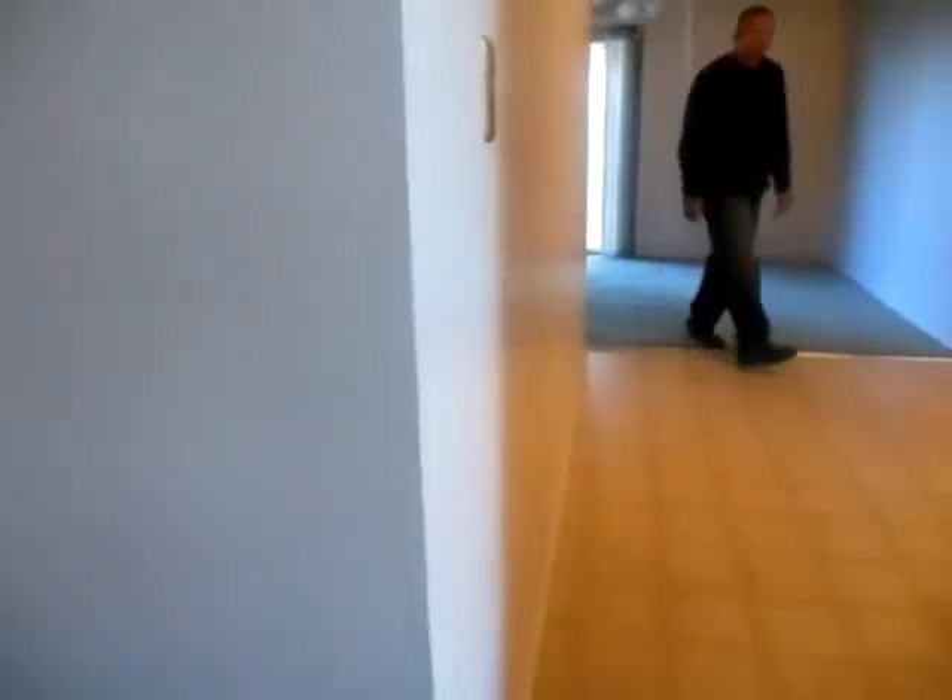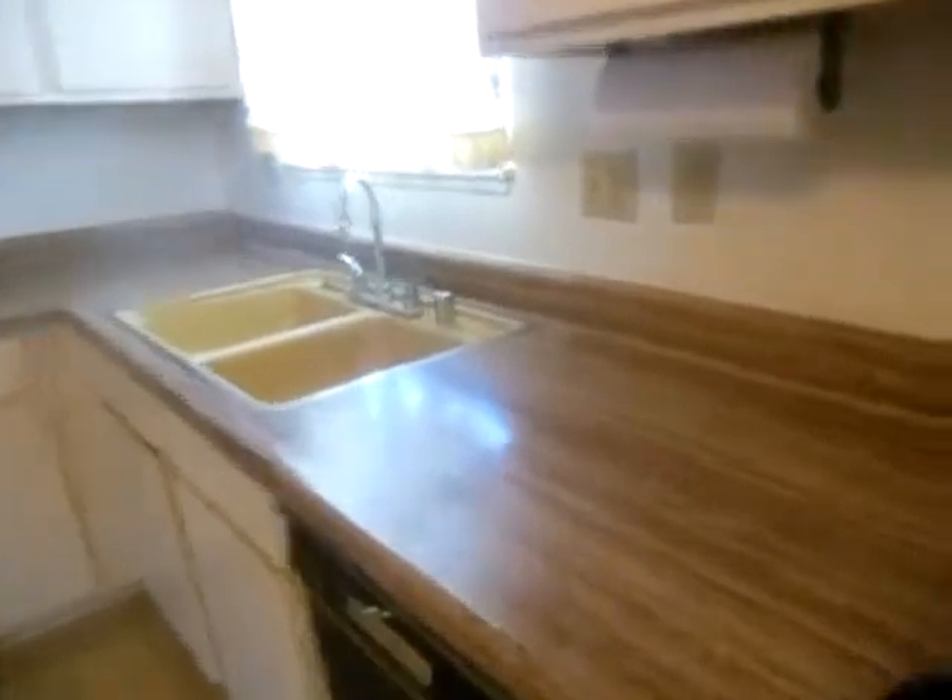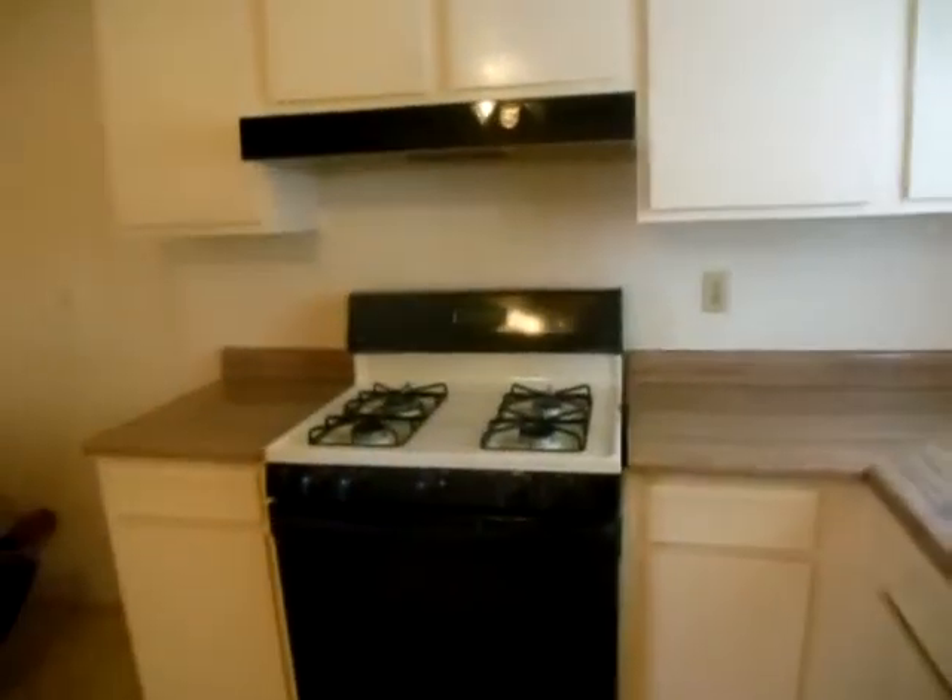Coming in, you've got parquet flooring and a block between the kitchen and the living room. In the kitchen there's linoleum floor and really old Formica countertops.